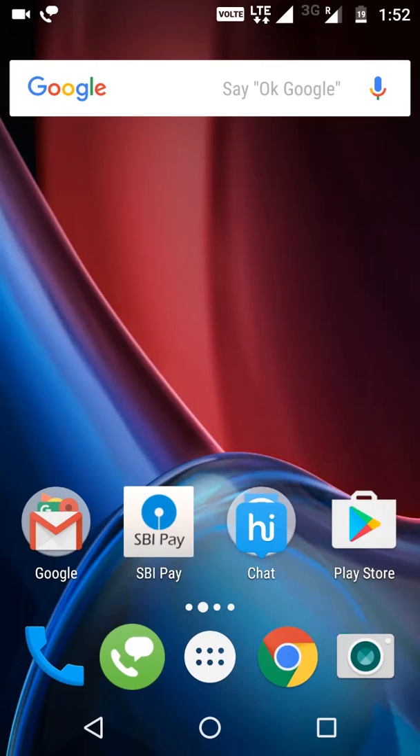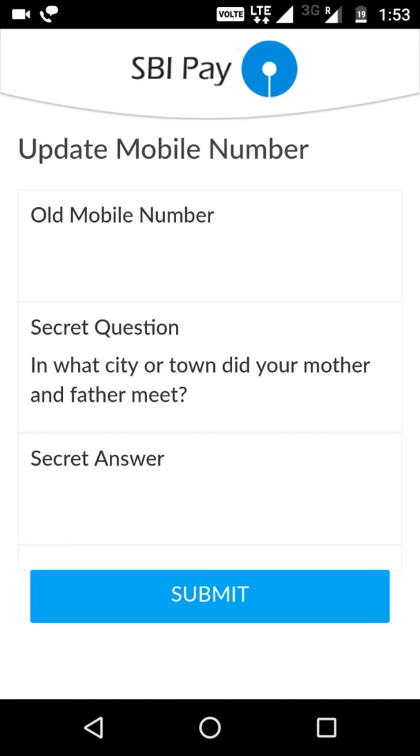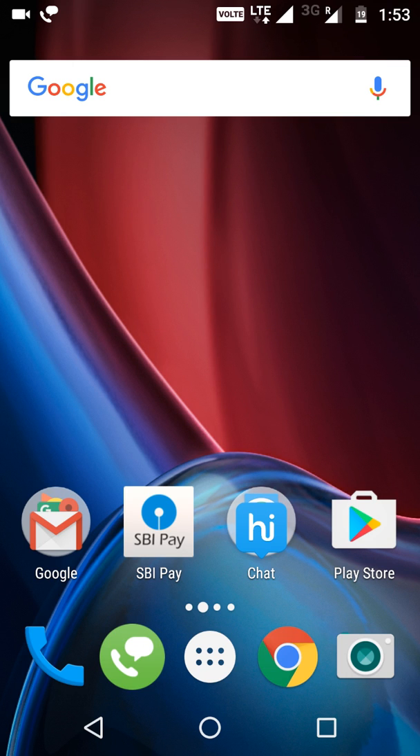Hello guys, welcome to my channel. If you're using any UPI app like SBI Pay or any other app and you're facing this problem where it seems your mobile number or SIM serial number has been changed, and even if you accept it and put your old number and secret answer it won't come up, here's what you need to do to solve it.